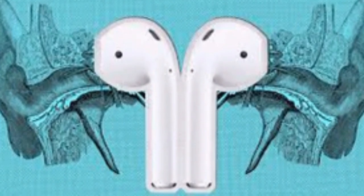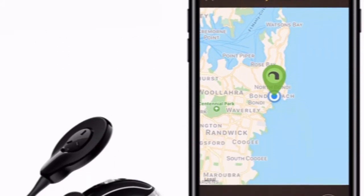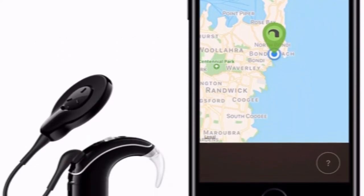Previously, Cochlear's sound processors worked with mobile phones, but implant wearers had to connect the sound processor to an intermediate Bluetooth device, usually worn around the neck like a pendant, that would then pair with a phone.